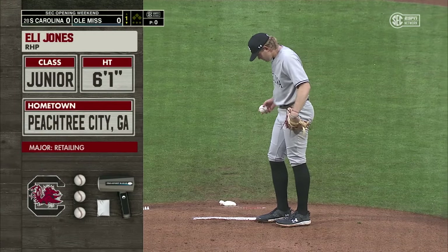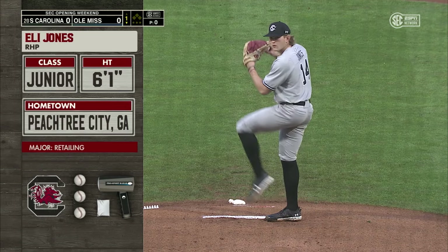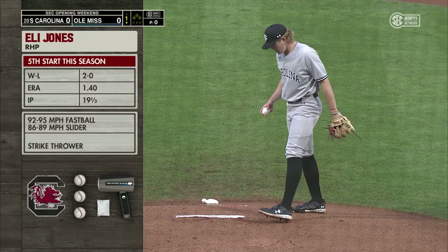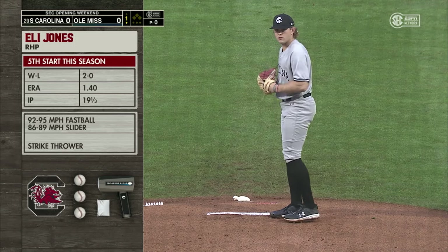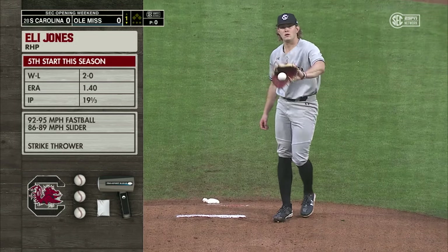Last year Eli Jones only started six times for South Carolina, and here he's found himself as the Friday night guy this season for the Gamecocks. Yeah, look at the numbers — 2-0, 1.4 ERA. You've got to see fastball in the low 90s, power slider. Fastball's got some sink to it. We're going to see some ground balls tonight out of this Ole Miss offense.